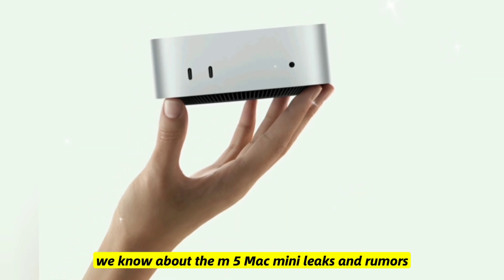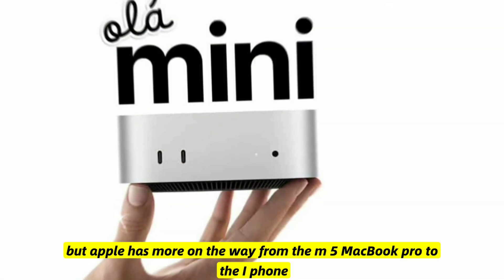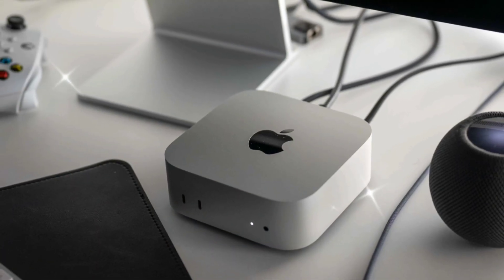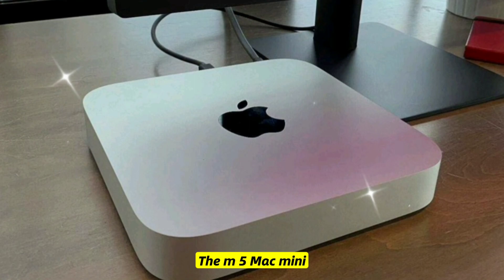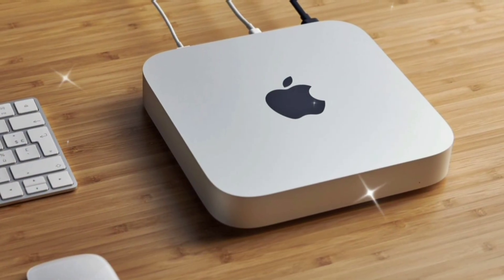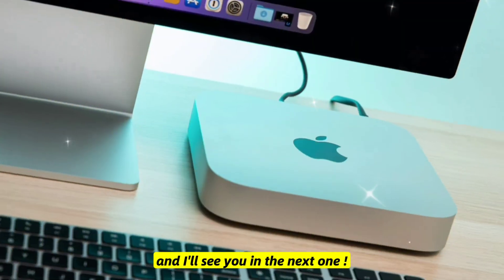That's everything we know about the M5 Mac Mini leaks and rumors. But Apple has more on the way, from the M5 MacBook Pro to the iPhone 16 Pro Max. If you don't want to miss it, subscribe now, because big Apple updates are coming. The M5 Mac Mini could be Apple's most powerful mini ever — are you hyped? Subscribe and I'll see you in the next one.